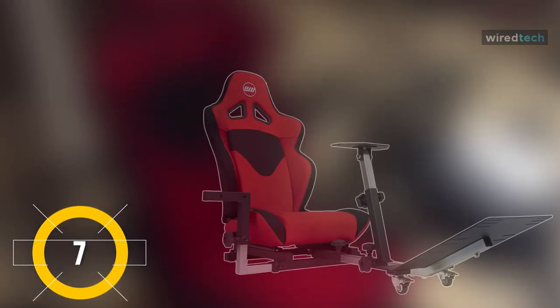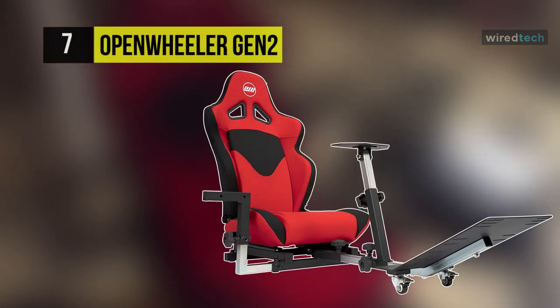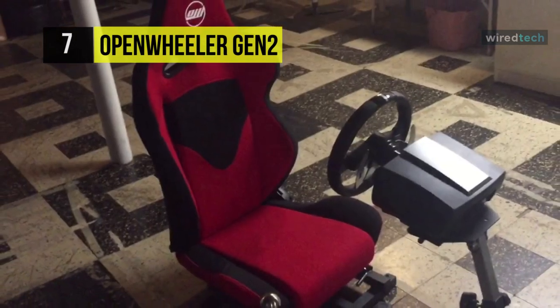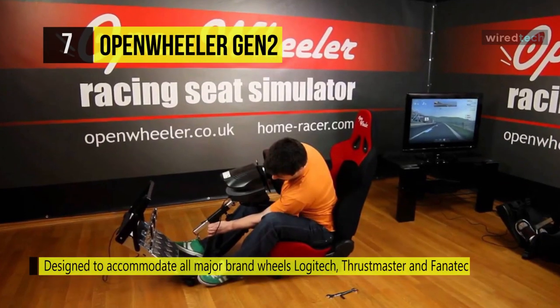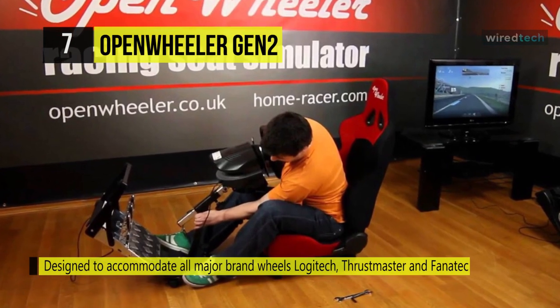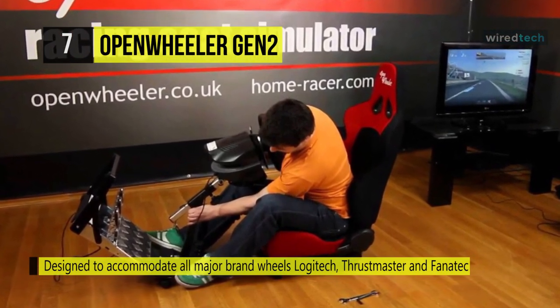Our list begins with the Open Wheeler Gen 2 gaming chair. It is a high-quality home driving cockpit that will entirely change your driving standards. It is a real racing car seat initially designed for motor racing, and the chassis will never let you down — it's durable and at the same time a very flexible structure that will accommodate any driver's size and weight.